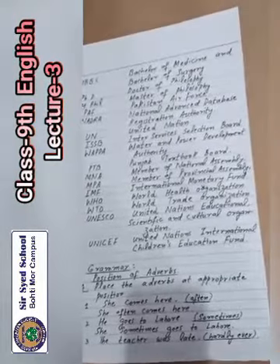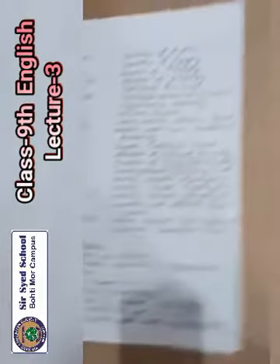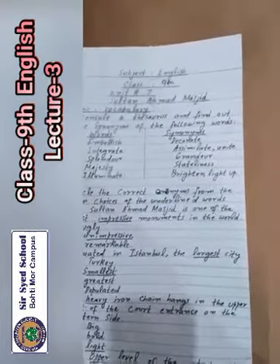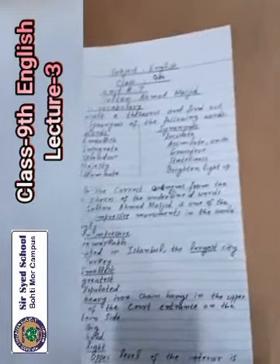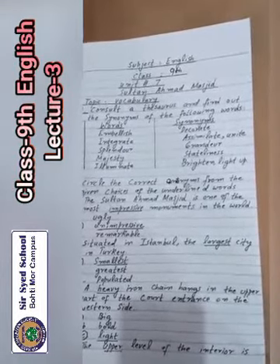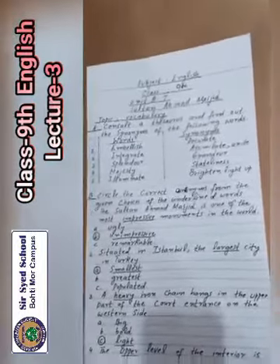Write down the abbreviations and also question numbers C and D on your notebooks, as well as question number A. For question number B, write in your book, read them and learn them. If you have any confusion or difficulty in the lesson, you can contact the school number. Allah Hafiz to all of you.